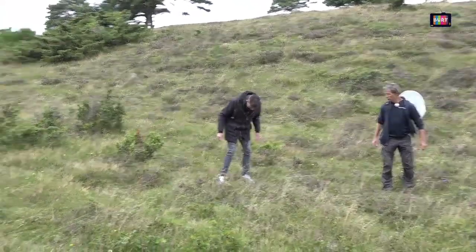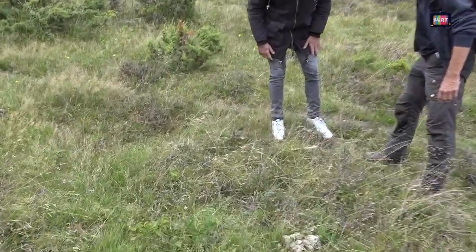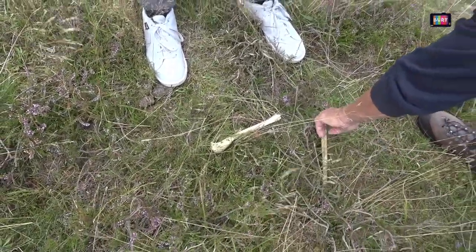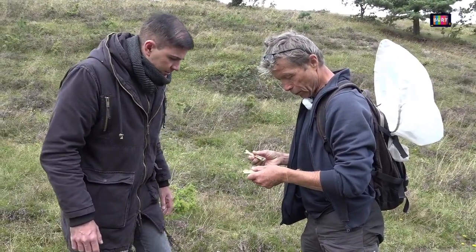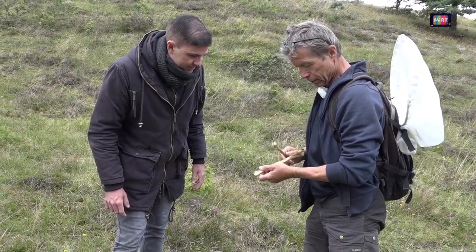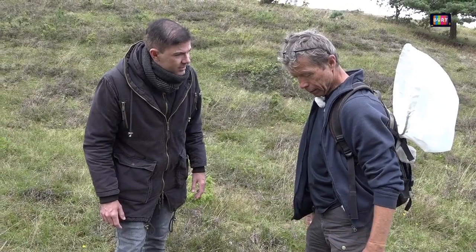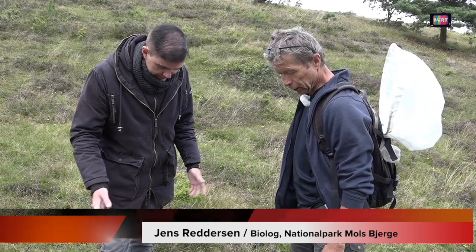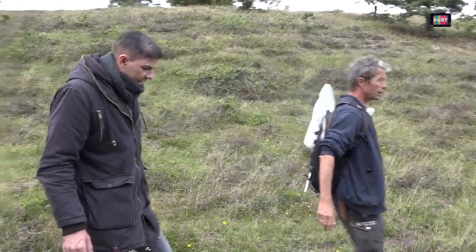Jeg fandt et stykke knogle – der ligger to stykker knogle. Det er svært at sige, men det er ikke hverken ko eller hest. Jeg vil nok sige, det er snarere et rådyr. Det er et dødt rådyr. Jeg tænker, at det er en ræv, der har slæbt afsted med noget, fordi der ligger jo ikke resten af skelettene. Man kan opleve lidt af hvert derude.